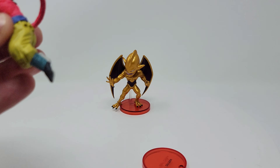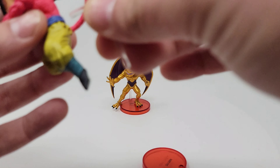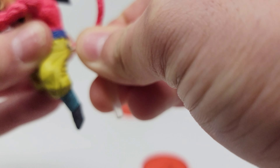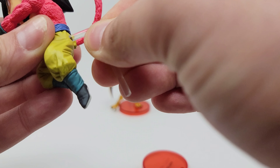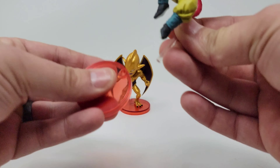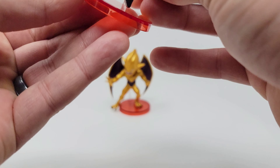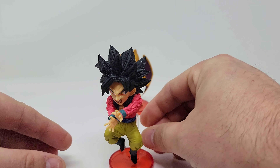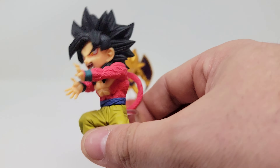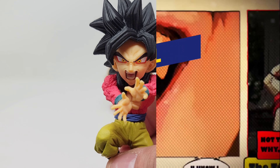Super Saiyan 4 is by far my favorite Super Saiyan transformation. I know it seems like a more popular opinion these days than it used to be — everybody used to hate GT. I think it's looked back on a little more fondly now, but I've always loved it. I'm not ashamed to say it: I love Dragon Ball GT, and I'm happy to have this.